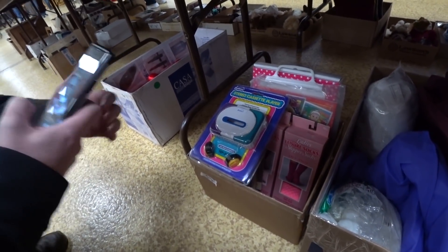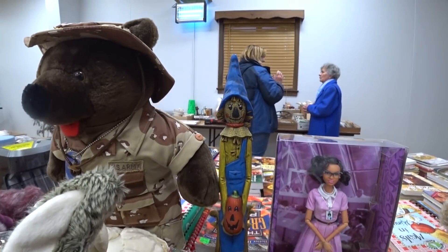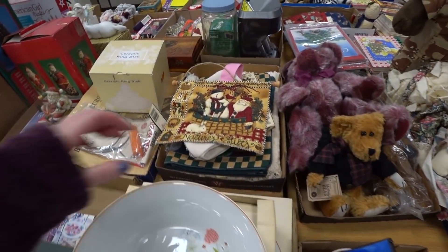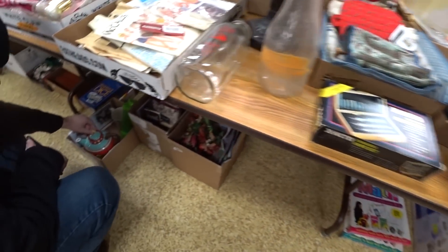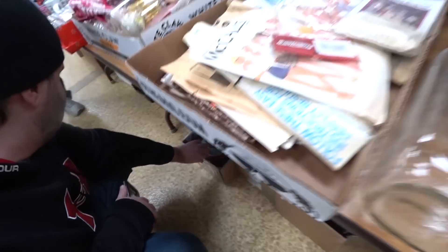Snooki snails, not quite sure what that is. We got Fancy Nancy and kids slipper socks. It looks generic but look at that bear. Aww, little army bear, he's cute. Cracker Barrel.